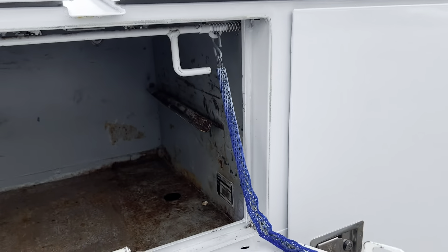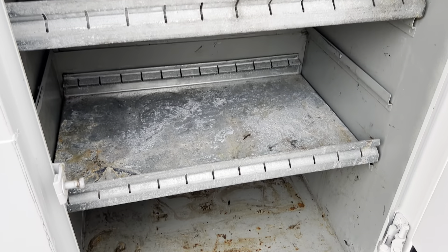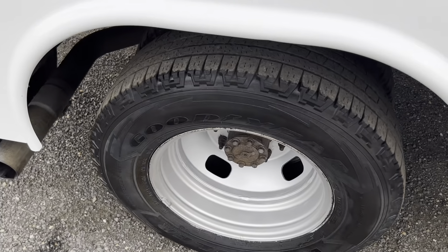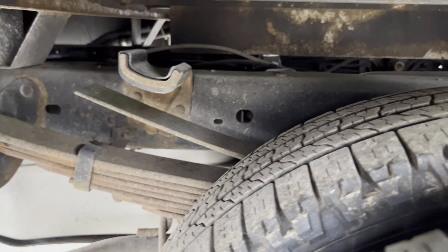Take a look at this utility box here over the wheel wells — some light surface rust but very, very solid. All the tires are in good condition with deep tread remaining. Frame and underside all in good shape.